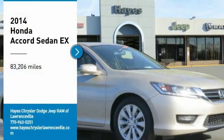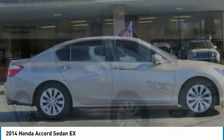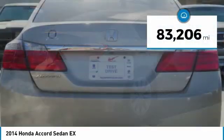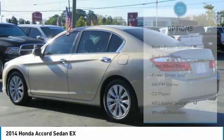Take a ride in the 2014 Accord — ingeniously simple, yet overflowing with luxury and technological creativity. All that and more in the Accord. This vehicle has less than 85,000 miles. Here are some of this vehicle's great options.